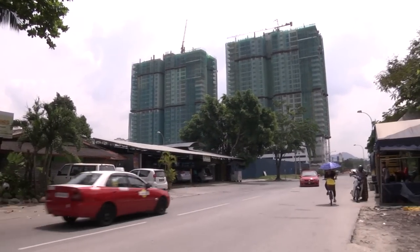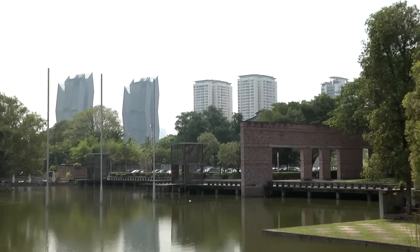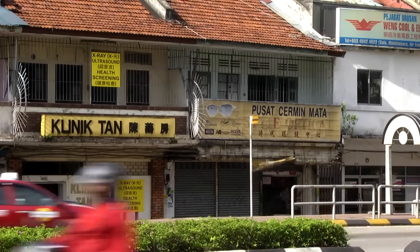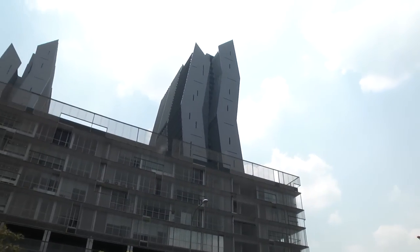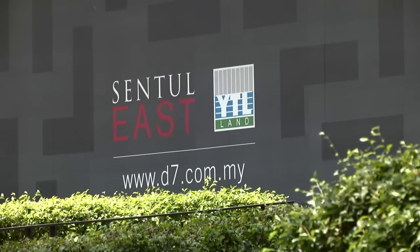In the northern part of Kuala Lumpur lies Sentul, one of the oldest enclaves in the city. Sentul today offers a mix of the old and the new, such as pre-war shophouses, flats, temples and churches, as well as sparkling new high-rises and commercial projects, mainly by YTL Land and Development Berhad.